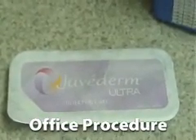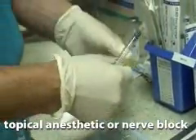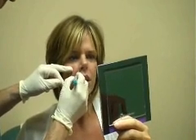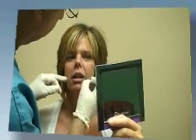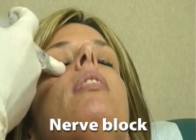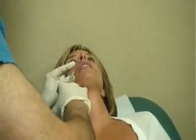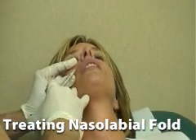A Juvederm injection is typically performed in our office and takes just 15 to 30 minutes, depending upon the size and number of areas being treated. A topical anesthetic, local injection or nerve block may be first administered. During the procedure, the Juvederm is injected directly into the skin with a very fine needle. Sometimes light massage is needed to even the distribution of the product. While patients may experience some redness, swelling and discomfort for the first few days after treatment, recovery is minimal and most patients are able to immediately return to work or other normal activities. Juvederm results can last up to 6 months or longer, depending upon several factors such as age and the location of the line.